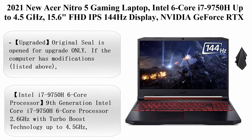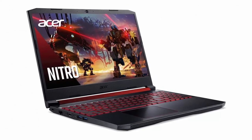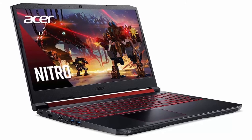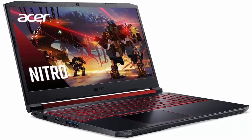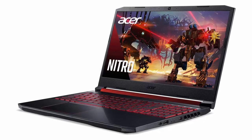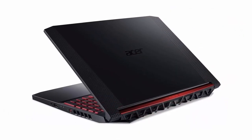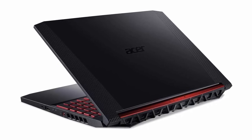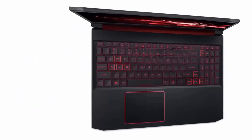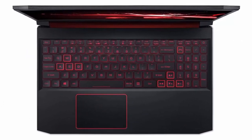Top 8: 2021 New Acer Nitro 5 Gaming Laptop, Intel 6-Core i7-9750H up to 4.5GHz, 15.6 inches FHD IPS 144Hz Display, NVIDIA GeForce RTX 2060, 32GB DDR4, 256GB SSD plus 1TB HDD, Backlit Keyboard, Windows 10. Upgraded — original seal is open for upgrade only. If the computer has modifications listed above, the manufacturer box is open for testing, inspection, and installation of upgrades to achieve the advertised specifications.